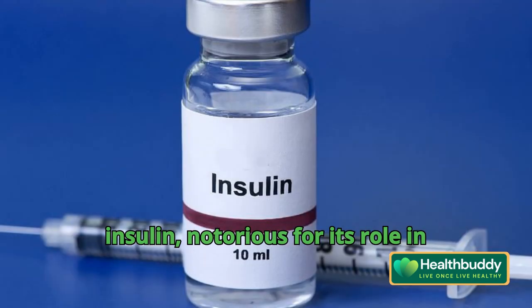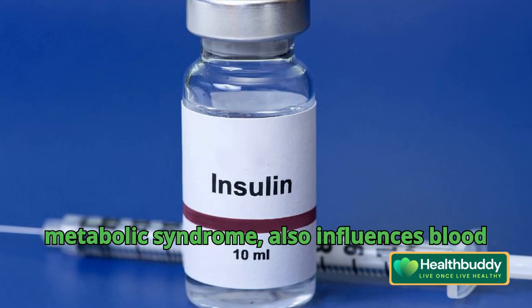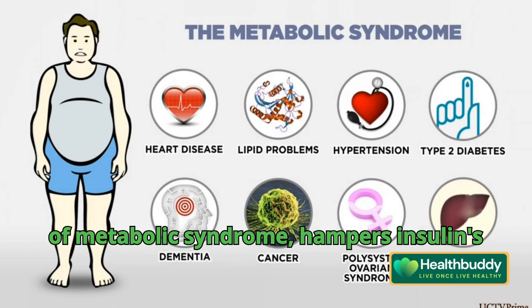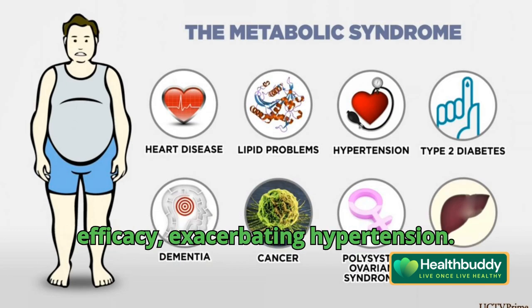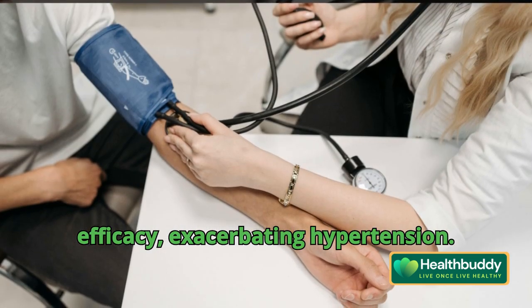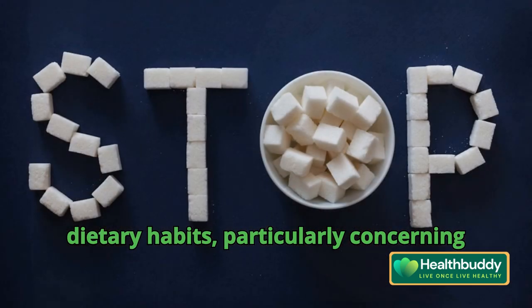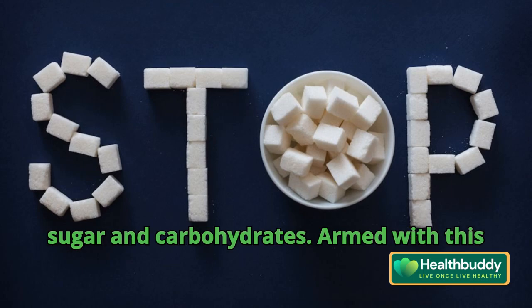Surprisingly, insulin, notorious for its role in metabolic syndrome, also influences blood pressure. Insulin resistance, a hallmark of metabolic syndrome, hampers insulin's efficacy, exacerbating hypertension. This revelation prompts a re-evaluation of dietary habits, particularly concerning sugar and carbohydrates.